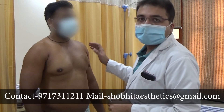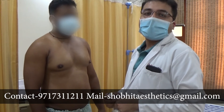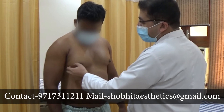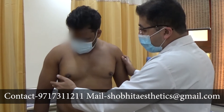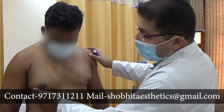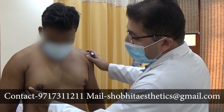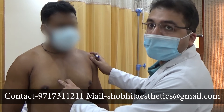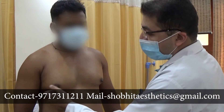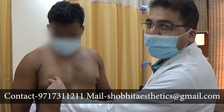We are showing gynecomastia marking and then we would be going for surgery. This patient is having grade 2 gynecomastia. He is having puffiness of nipple and also fat all around. So we would be doing liposuction all over this area and we would be excising the gland.